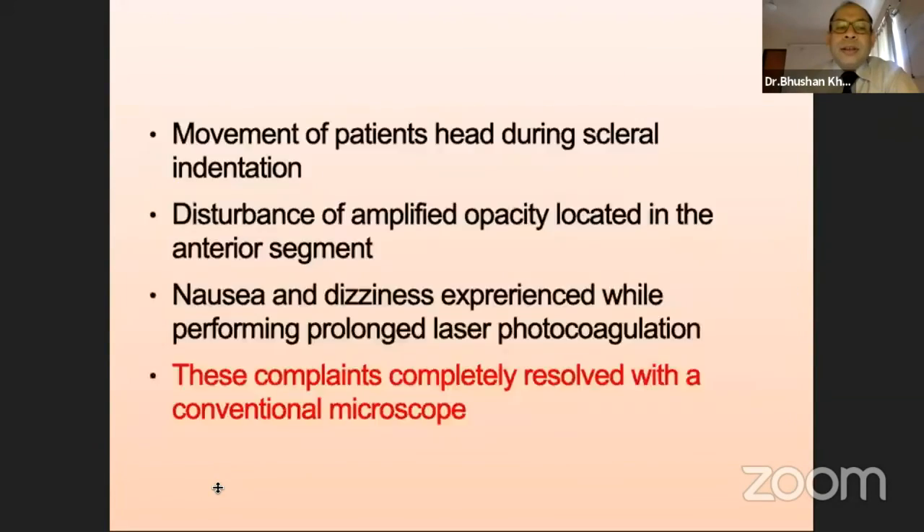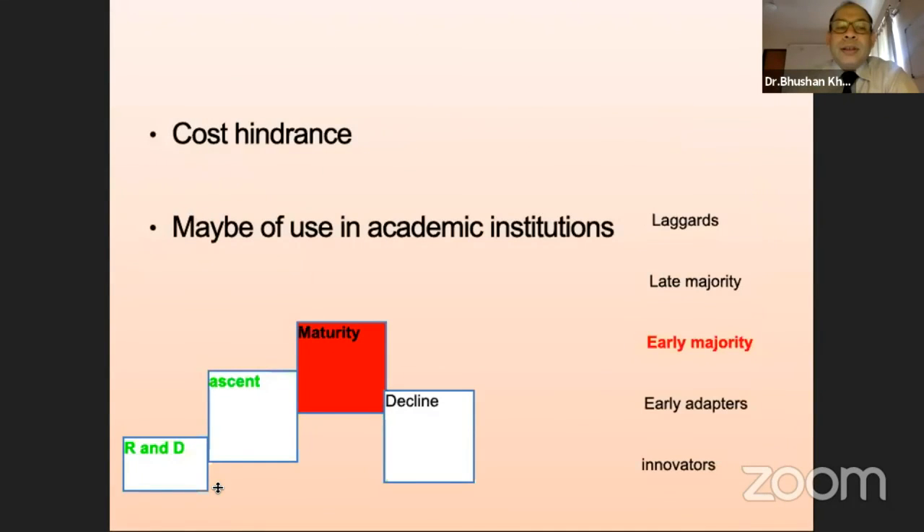Coming to the machine as such, as we have seen the technology evolve, it is in the early majority, which we see — maybe even less than that. And if it doesn't sustain at the cost offered to the customer, it may die out slowly. The technology is good, but whether it is to be bought by the majority and is usable and cost-efficient is the question. Thank you.